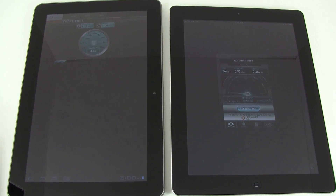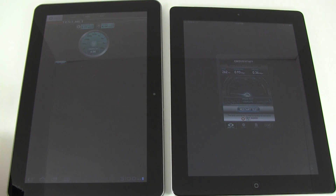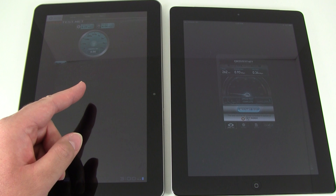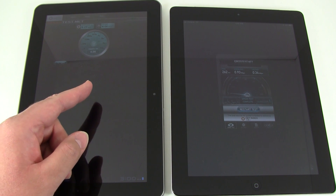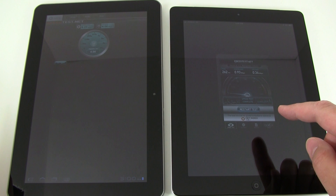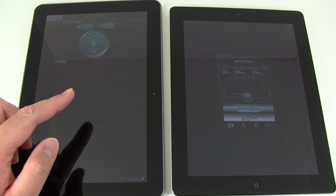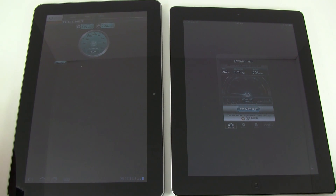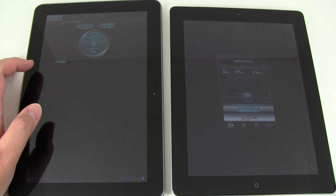Hi everyone, this is PhoneArena. We're doing a speed test comparison with the internet and data between the new Samsung Galaxy 10.1 tablet on the left and the Apple iPad 2 on the right. The Galaxy tablet is using Verizon's 4G LTE network, while the iPad 2 is just using standard 3G EVDO.